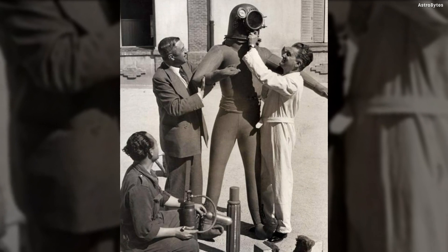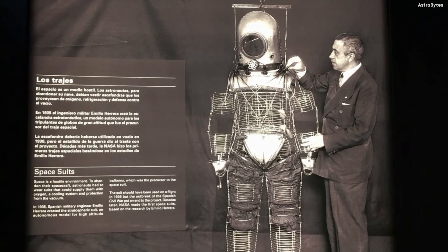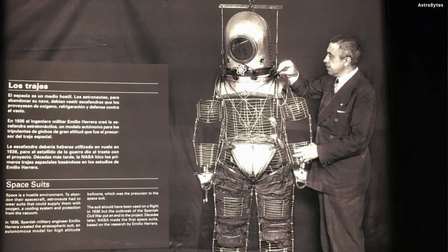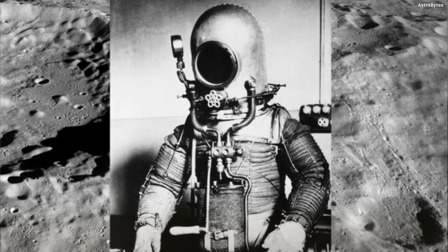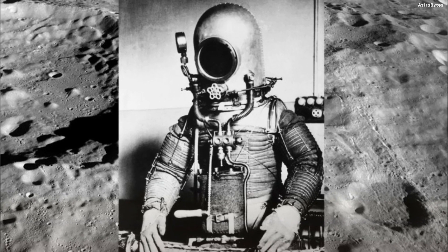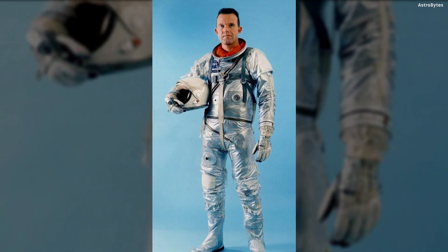Escafandra Astronáutica, Spain — an early predecessor to the modern spacesuit. The Herrera spacesuit was designed by Spanish military engineer Emilio Herrera Linares for an open basket balloon stratospheric flight. The rubberized silk suit featured a three-layered glass panel, a metallic frame, and a closed circuit heating system.